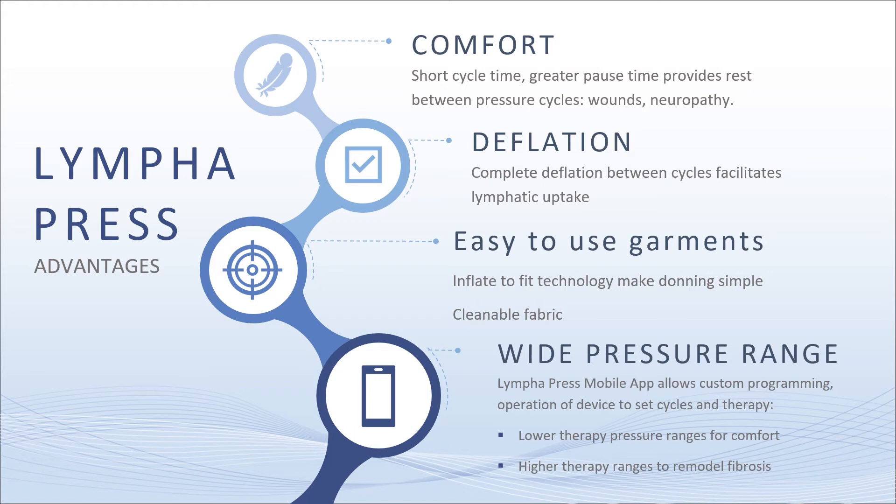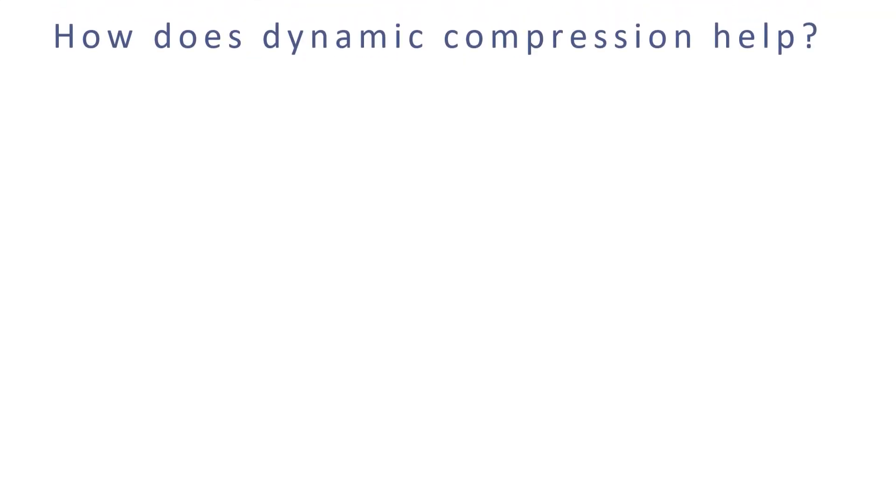Lympha Press is the most effective pneumatic compression device. It does have a wide pressure range — they've evolved over time. For patients with advanced lymphedema, low pressure is very helpful because higher pressure may scar or cause further compression of the lymphatic system. Lympha Press has a low end as well as a wide pressure range, so for most vein patients who need higher pressure it works well, but it's also quite effective in the low pressure range for more pure cutaneous lymphedema.